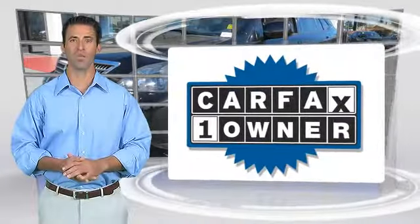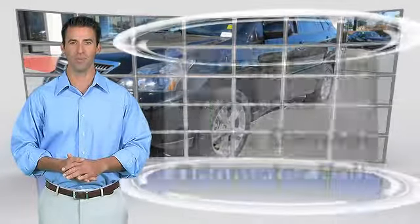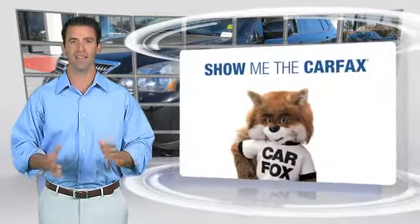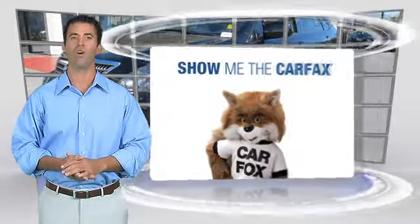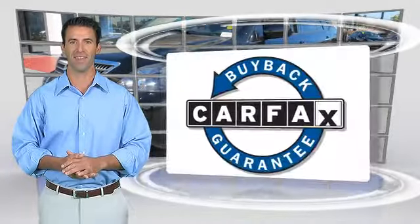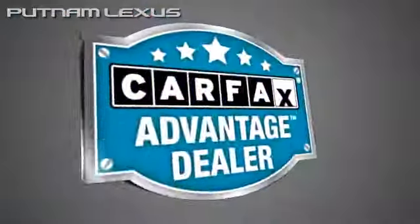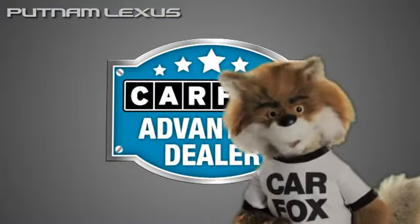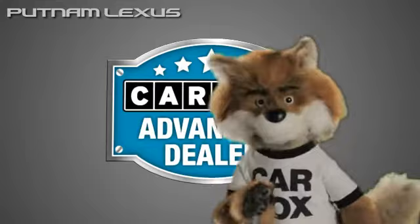This is a one owner vehicle with the Carfax Vehicle History Report. Be sure to find a complimentary copy of this report online or contact the dealership. This vehicle qualifies for the Carfax Buy Back Guarantee. Just say show me the Carfax at Putnam Lexus, a Carfax Advantage dealer.